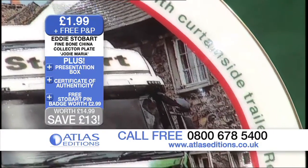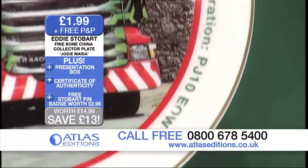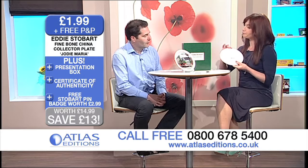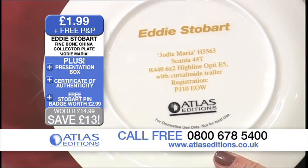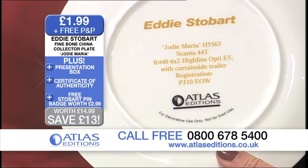Now, not only is the fine bone china plate itself gorgeous, but it's 22 karat gold lined edging around the side of it there. But on the back, can you tell us what we can find there? We've also repeated the information about the truck on the back. So you can see the name of the truck, the fleet number — which is really important for all the spotters — the number plate, and also the details of the truck generally.